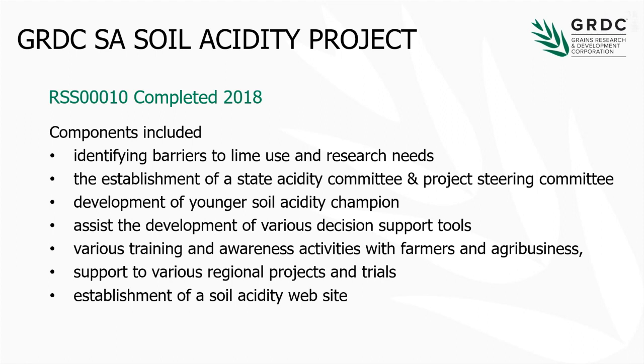We established a state committee, developed younger champions — that's not me, I should add — assisted development of various decision support tools, various training activities of farmers and regional projects, and also the establishment of the website, where a lot of the information is put these days.